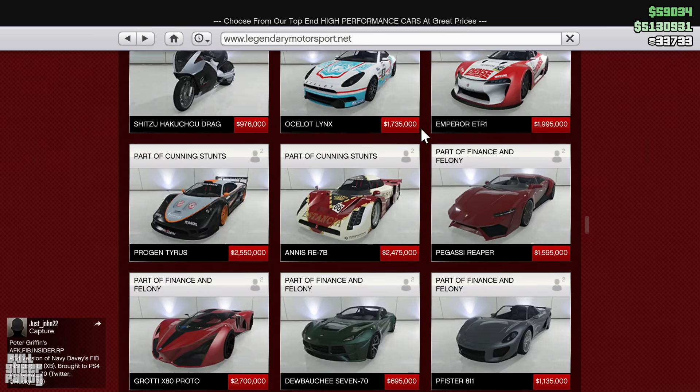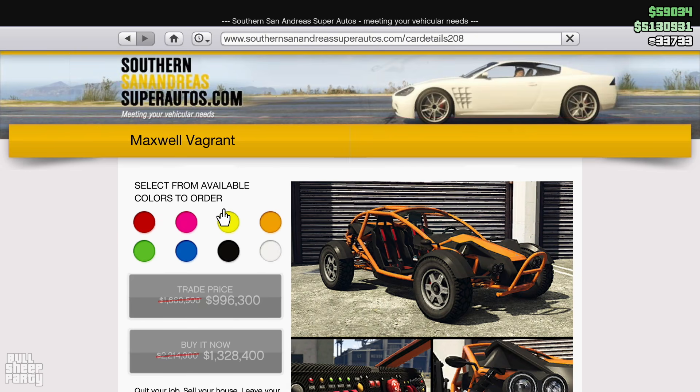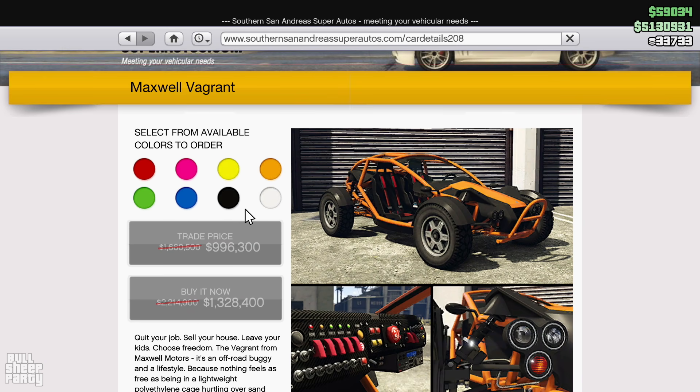Next we go to the Southern San Andreas Super Autos website, where the first discount is the Maxwell Vagner. In case you're not familiar, the Vagner was on the podium about a year ago and my impression of it wasn't very favorable, so I'm going to give it another shot since it's on discount this week. I'll be making a re-review and posting it on Patreon, so check that out if you're interested. And I promise I'll fix my mic by then.